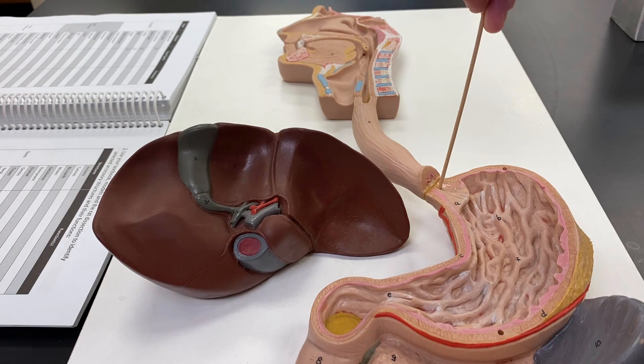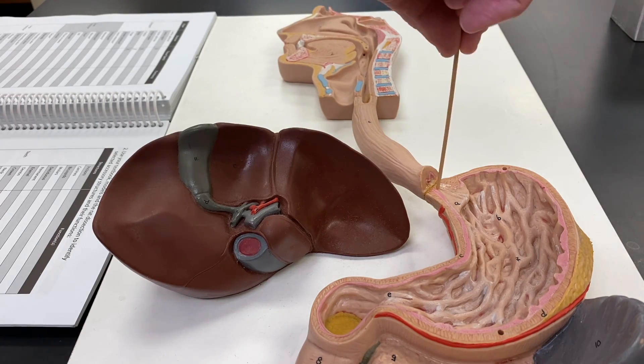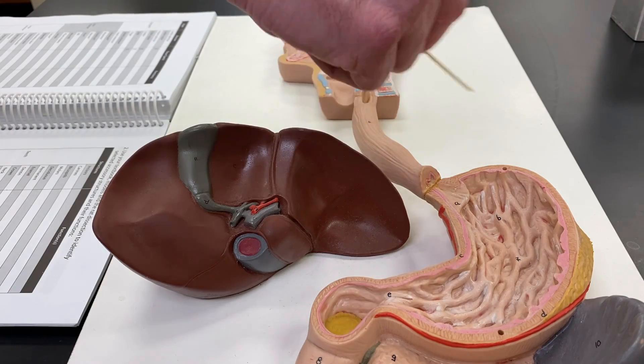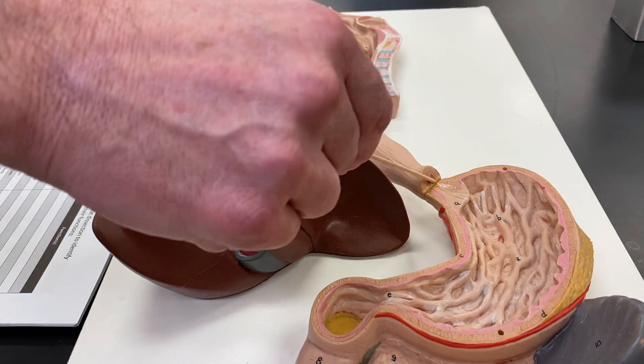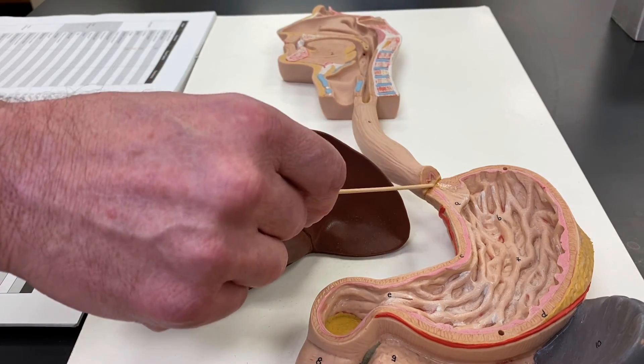This sphincter — a sphincter is any circular muscle that closes off a tube. The sphincter here at the top of your stomach is called your cardiac sphincter because it's in the cardiac region, close to your heart. You could also call it a gastroesophageal sphincter. Everybody's cool with either.